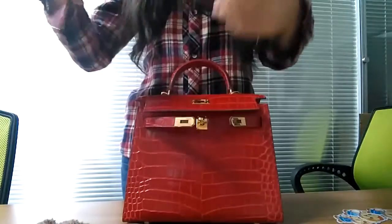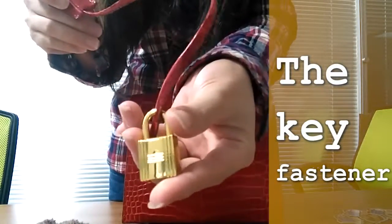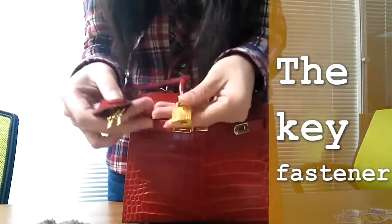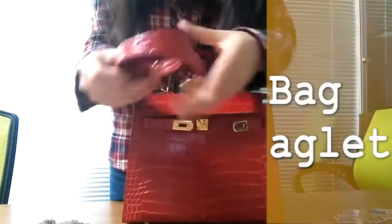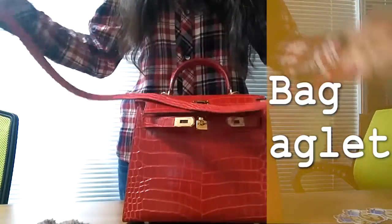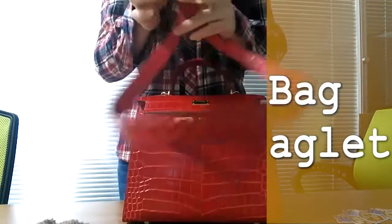At the same time, we include bag fasteners, hardware keys, and a shoulder strap. In order to prevent the key buckle and strap from getting dirty, we also come with a small dust bag to store the key buckle and strap. The surface of the dust bag features our brand logo — our logo is Coraila.